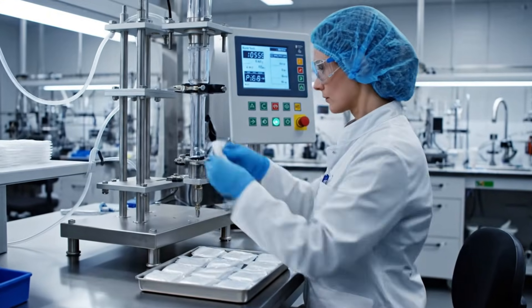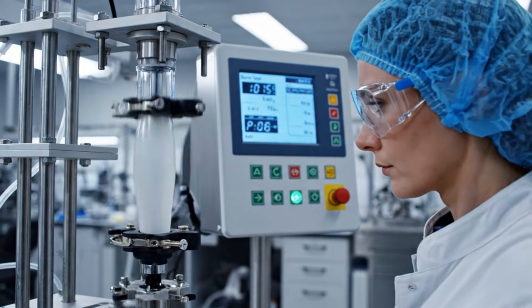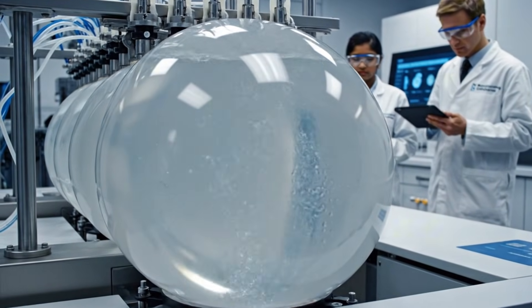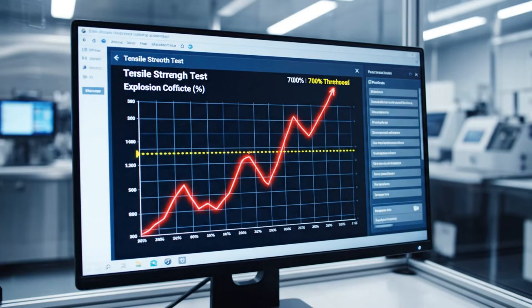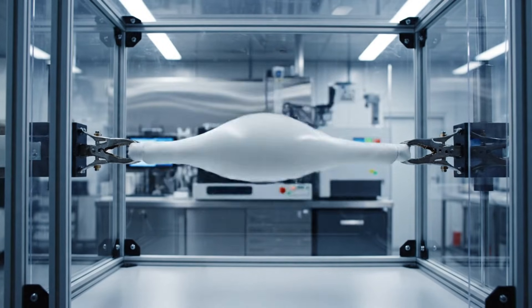First, workers will conduct a condom volume test, where each condom must be able to hold a volume of at least 18 liters before the condom finally bursts. The second test is the condom tension test, where the smallest explosion coefficient threshold is 700%.